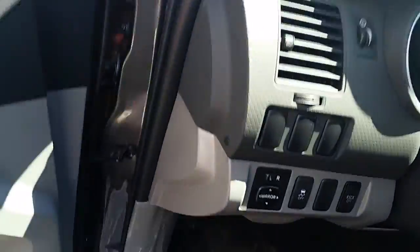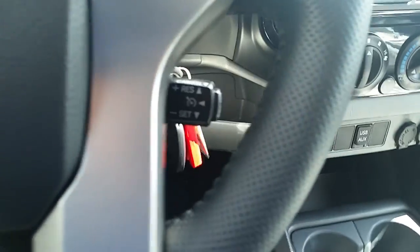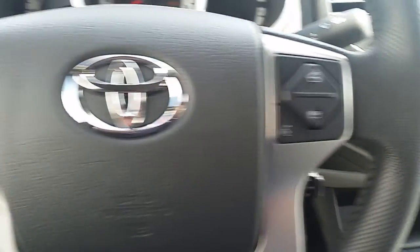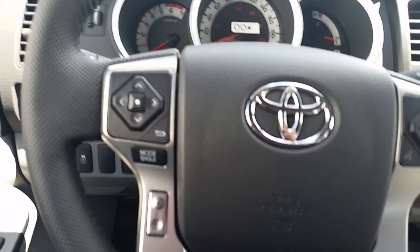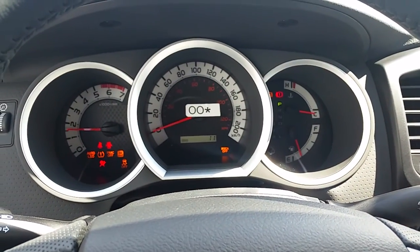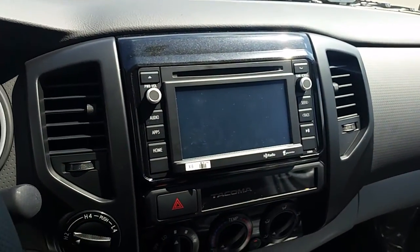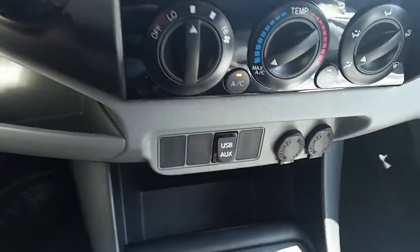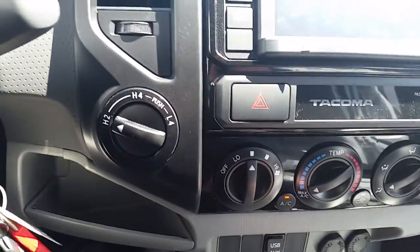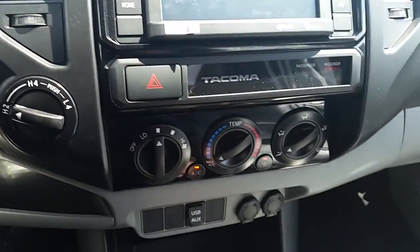Getting into the driver side, you get power mirrors, power locks, keyless entry, cruise control, Bluetooth, steering wheel audio controls, and the full dash. It has the touch screen audio system, USB audio input, and shift-on-the-fly four-wheel drive so you can go from two to four at up to 80 km/h. For four low, you have to be stopped and in neutral.